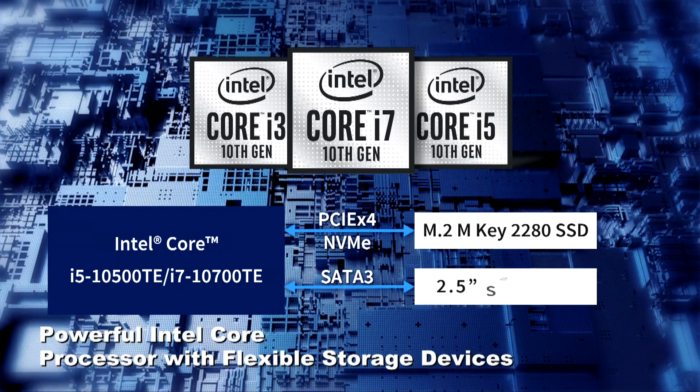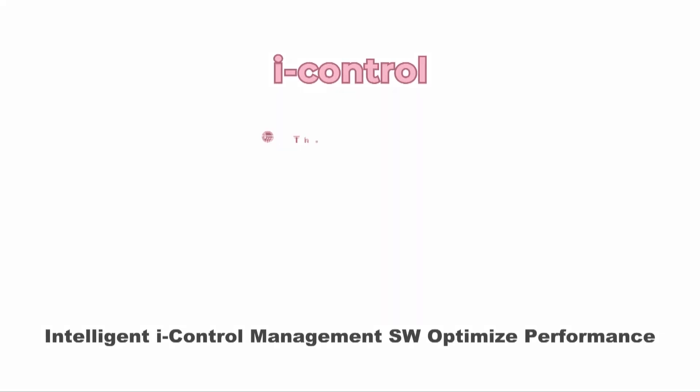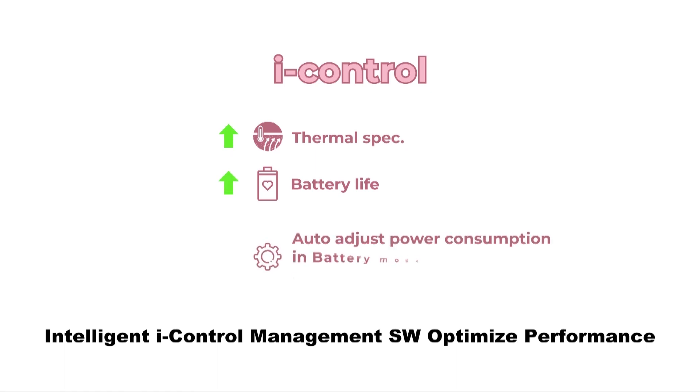Combining the most advanced computing power with self-powered design requirements, Wincom has innovated its intelligent management system, iControl, optimizing CPU thermal and power performance to ensure operational safety and reliability for professional OR applications.